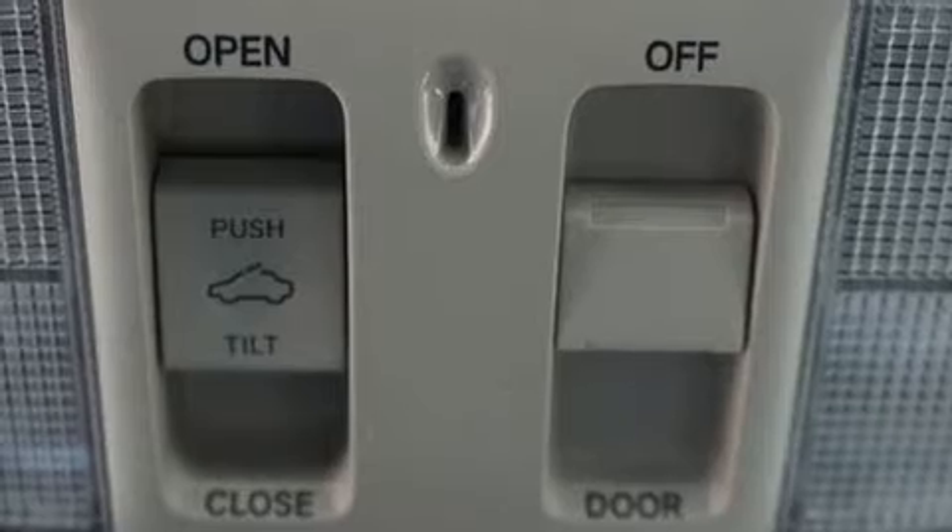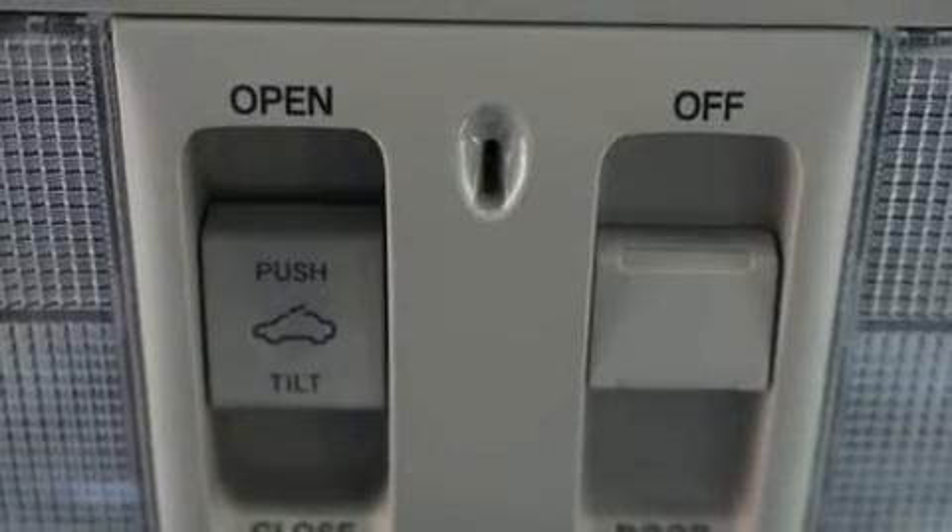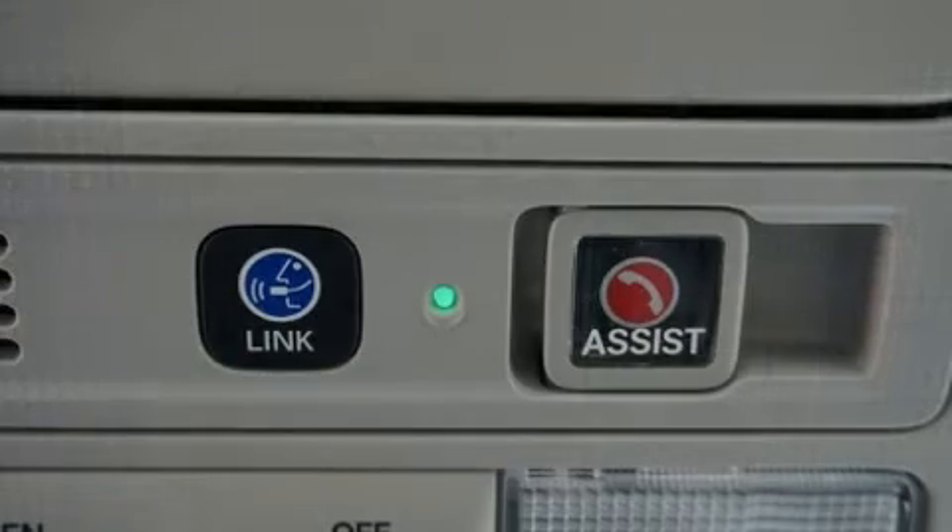It includes power seats, leather upholstery, delay-off headlights, a built-in garage door transmitter, heated and ventilated seats, front dual-zone air conditioning, turn signal indicator mirrors, and power windows.